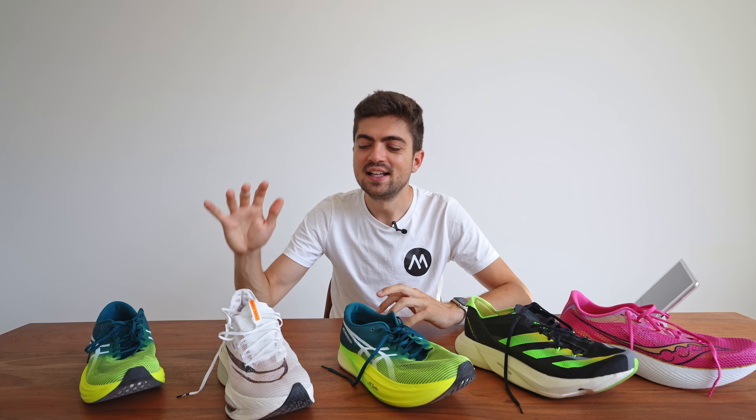Shock is a very interesting metric — it's a mix of braking energy when you land and leg pounding, expressed in g's. Results: 13.5 for the Endorphin Pro 3, 14, 13.8, 15.4, and 14.6. Despite feeling very leg-saving, the Alpha Fly seems to be the shoe with which I have the highest leg pounding, which is quite interesting.